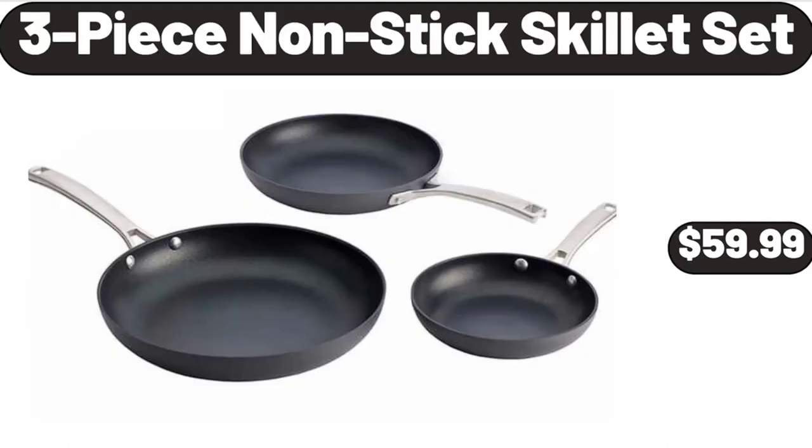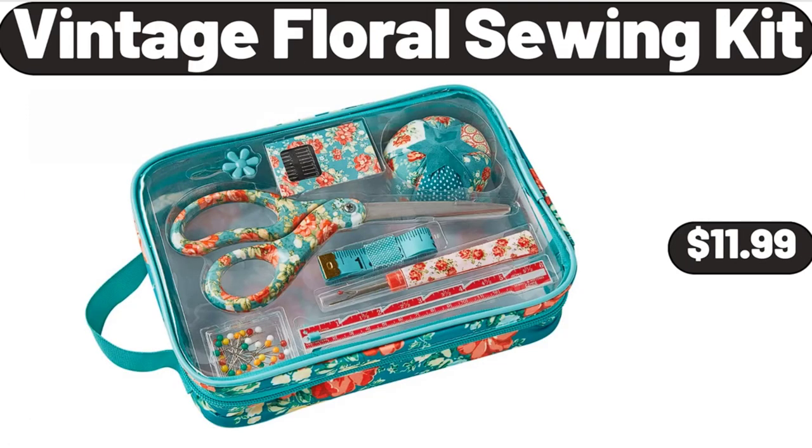3-Piece Nonstick Skillet Set, $59.99. Vintage Floral Sewing Kit, $11.99.